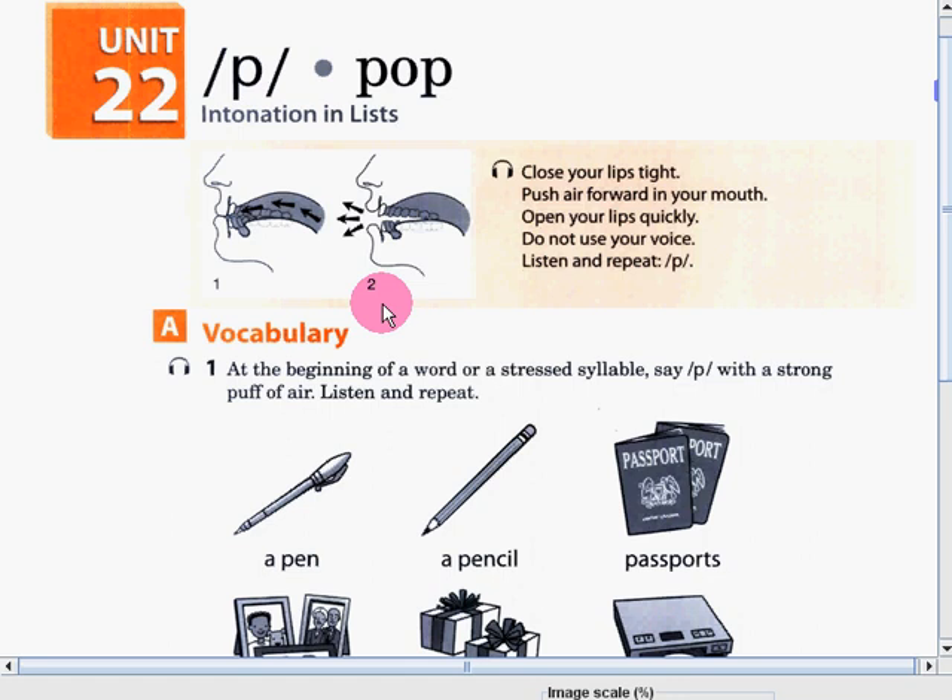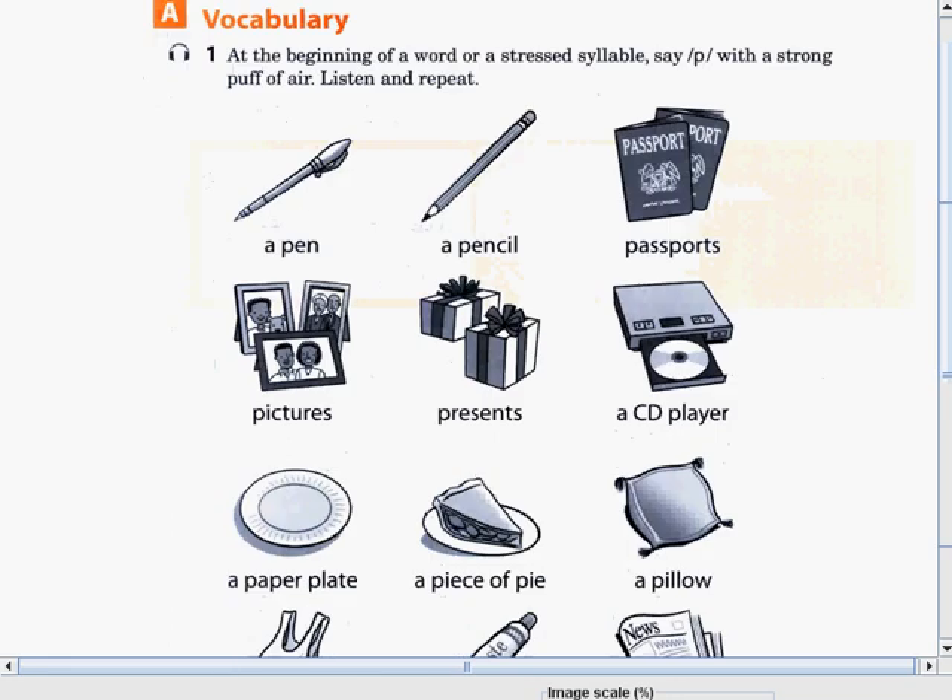One more time, say P. Very good. Now that you already know how to produce this sound, let's talk about vocabulary. At the beginning of a word or a stressed syllable, say P with a strong puff of air. Listen and repeat.